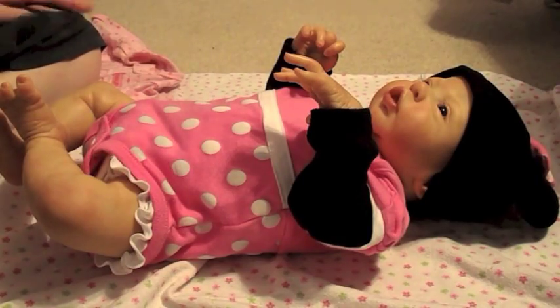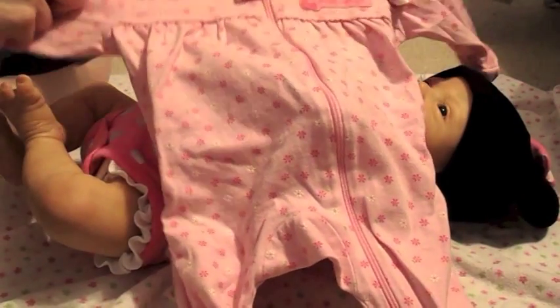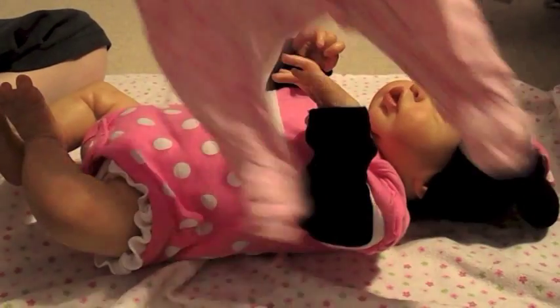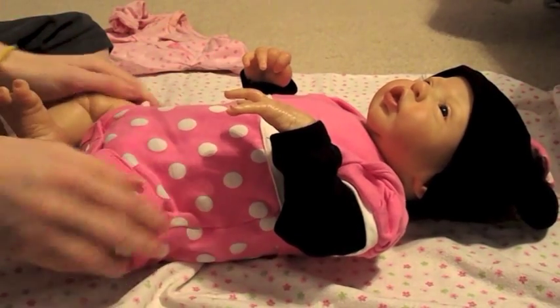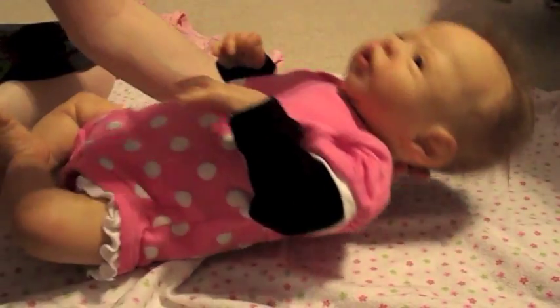Hi everybody! I'm going to do a night routine with little Emily tonight, and we're going to change her into these little pajamas that say 'cutest cowgirl' on them. There's nothing cowgirl related on it at all, which I think is kind of funny. She is still in her Halloween costume — she was Minnie Mouse, and she just looks adorable in this outfit.